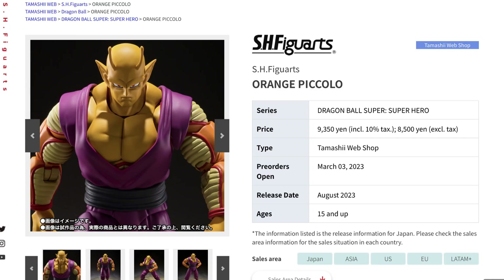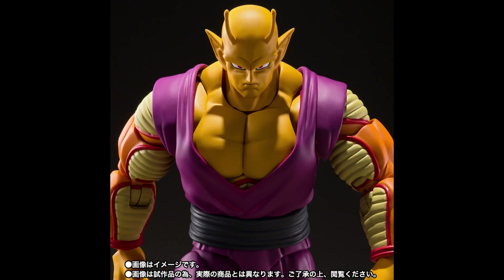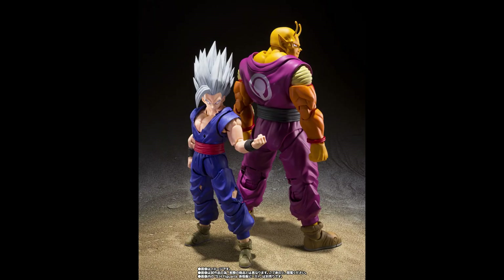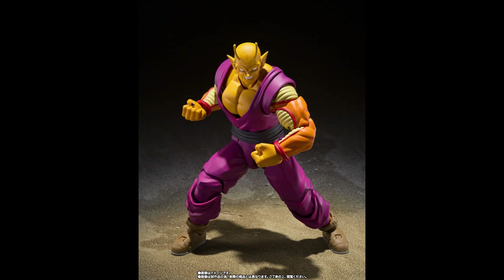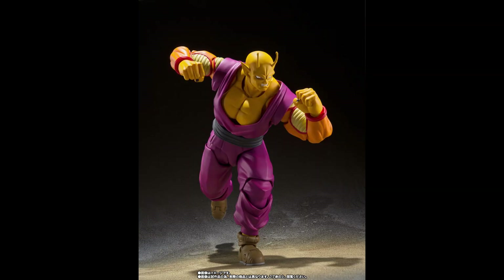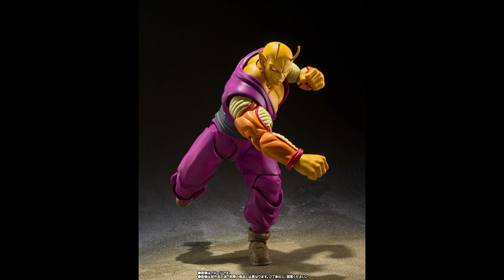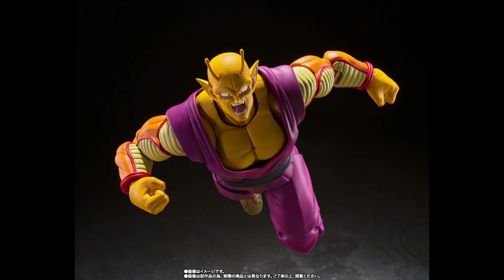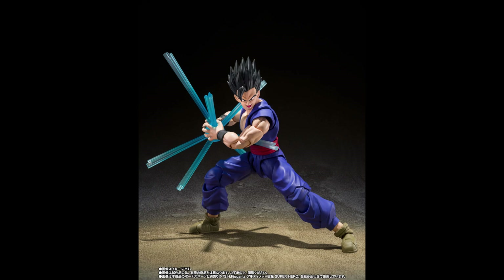Orange Piccolo is arriving for the Dragon Ball Super: Super Hero movie. This is a line they are deep into, having already given us many characters including the recent Beast Gohan, so this is perfect to go alongside that. Even though we've seen a few Piccolos in previous lines, this one will feel very different, includes different face expressions, and is also a necessary companion to the previous Gohan figure.